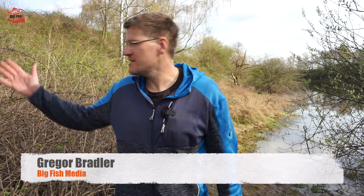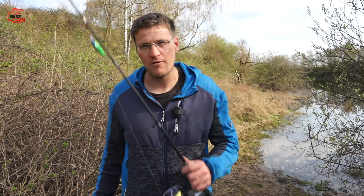Hallo, liebe Angelfreunde, ich begrüße euch zu einem neuen Video hier auf BigFish Media. Ihr seht es, herrliches Wetter heute und da wollte ich es mir nicht nehmen lassen, mal hier an den See zu gehen und ein paar Würfel mit der Spinnrute zu machen. Und ich möchte die Gelegenheit nutzen, euch auf ein Ausrüstungsteil zum Angeln hinzuweisen.